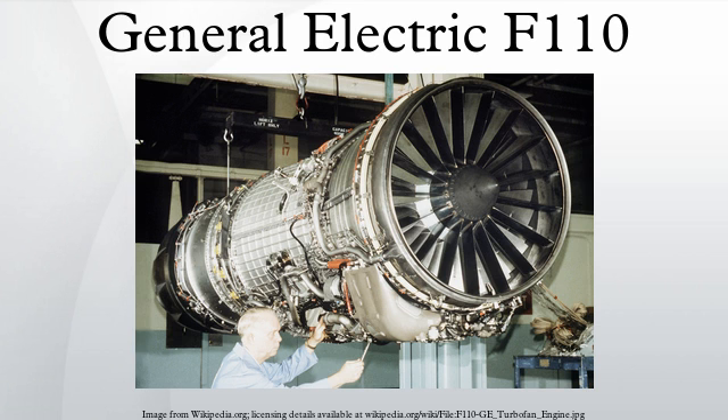Performance: maximum thrust — F-110-GE-129: 29,500 pounds-force; F-110-GE-132: 32,000 pounds-force. Overall pressure ratio: 29.91 to 30.41. Turbine inlet temperature: 2,750°F. Thrust-to-weight ratio — F-110-GE-129: 7.29; F-110-GE-132: 7.90.